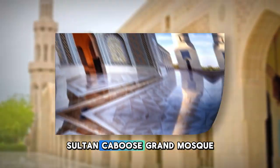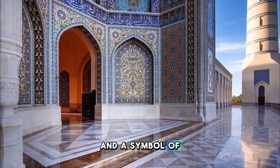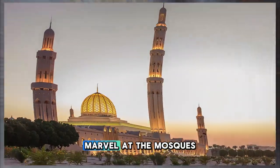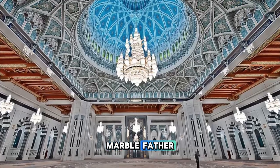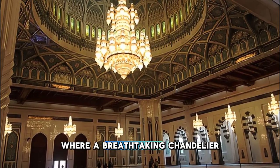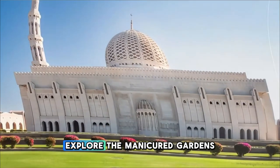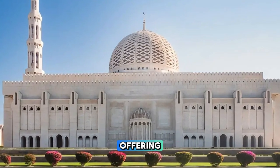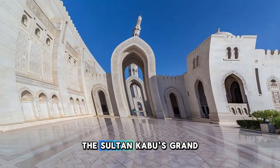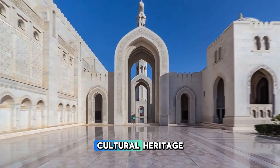Our journey begins at the Sultan Qaboos Grand Mosque in Muscat, an architectural masterpiece and a symbol of Oman's Islamic heritage. Marvel at the mosque's grandeur with its towering minarets, majestic domes, and intricate marble façade adorned with ornate carvings and mosaics. Step inside the prayer hall, where a breathtaking chandelier and hand-woven Persian carpet create a sense of awe and serenity. Explore the manicured gardens, reflective pools, and tranquil courtyards that surround the mosque, offering a peaceful retreat from the bustle of the city.